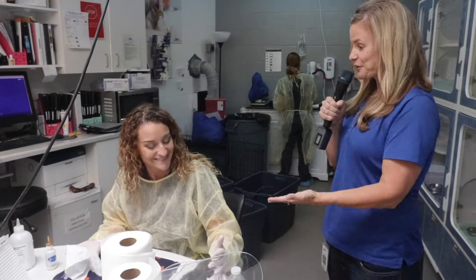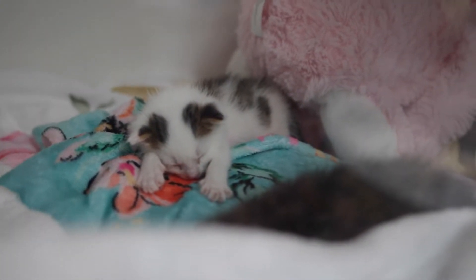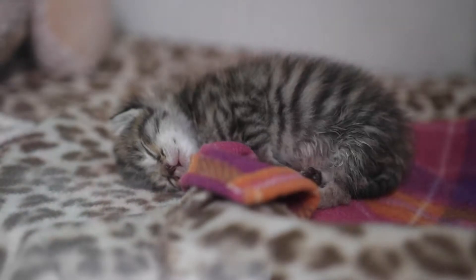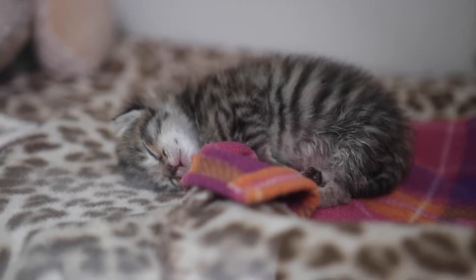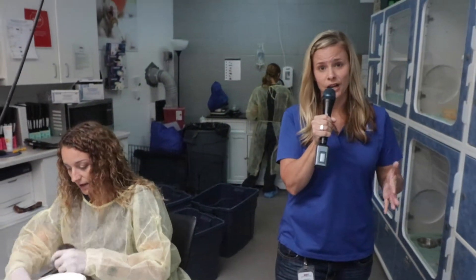Laura helps oversee the operation here. Laura, why are donations so critical to the work in here? It helps us so we're able to continue saving these lives. These guys need 24-hour care, and it's not an easy task, and the donations definitely help. So much goes into that — 24-hour operation, so the medical care, vaccines, supplies, staffing.